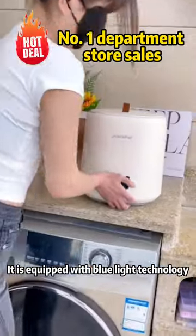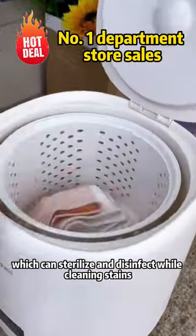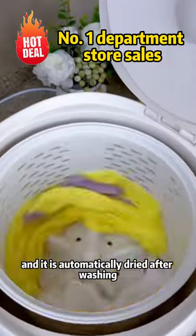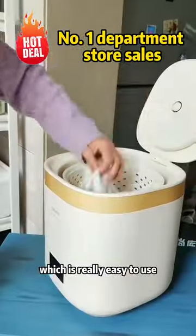It is equipped with blue light technology, which can sterilize and disinfect while cleaning stains. It is not easy to lose clothes, and it is automatically dried after washing, which is really easy to use.